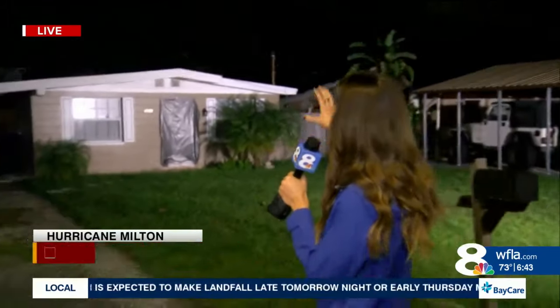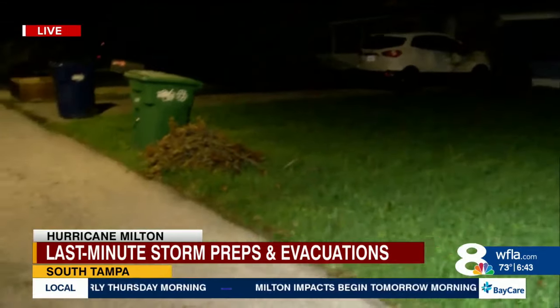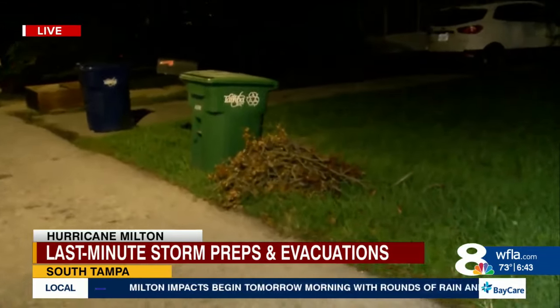With Beth Rousseau live in South Tampa with the preparations that are underway there. Good morning. Prep clearly has happened throughout these neighborhoods in South Tampa. Some people have their sandbags out, other people have their windows boarded up. As we walk along here, though, just notice there is still some debris on the side of the road.